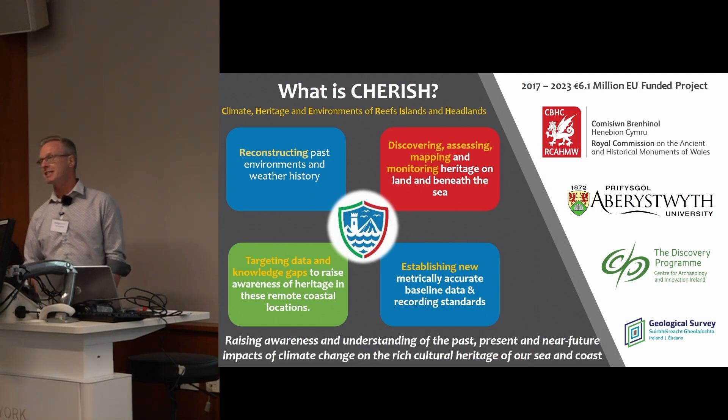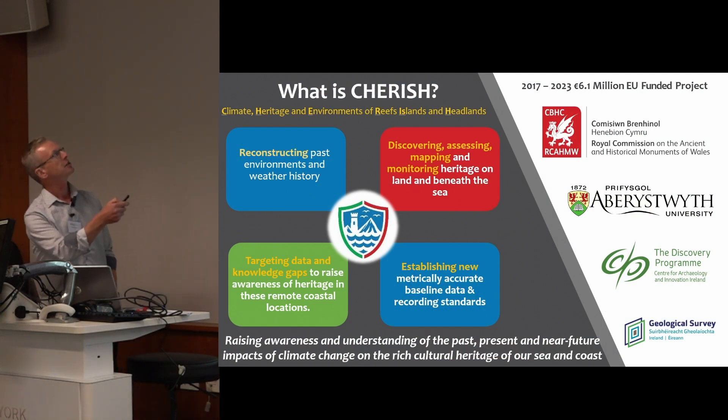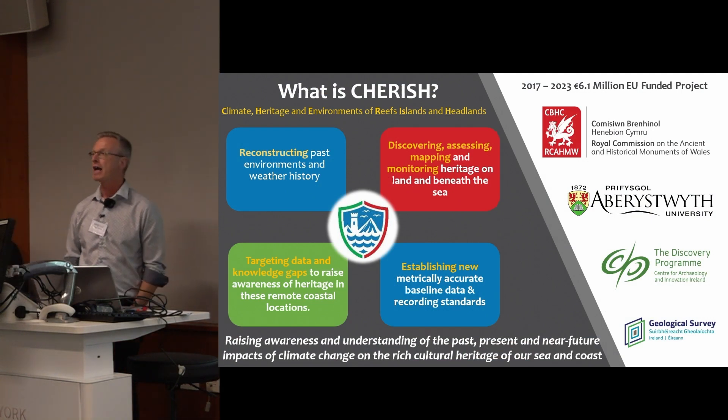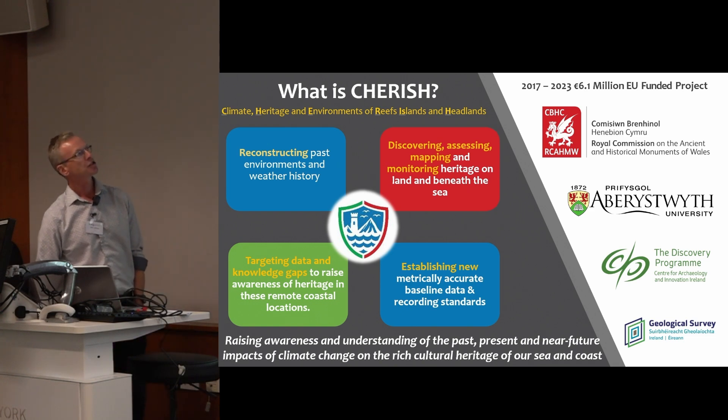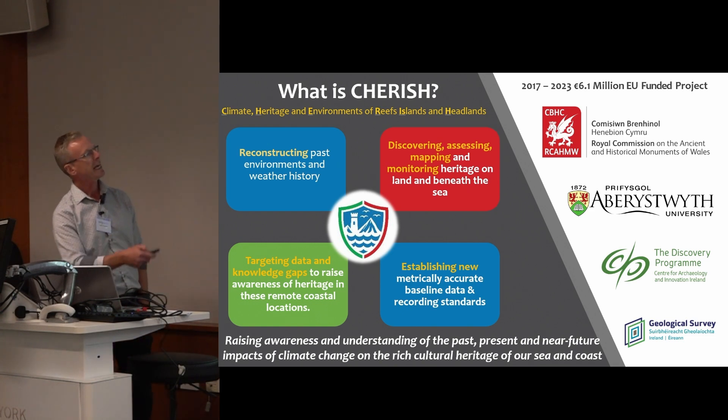The Cherish project — it's an acronym: Climate, Heritage and Environments of Reefs, Islands and Headlands — was a six-year EU-funded project that came to an end last year. It had four key objectives.